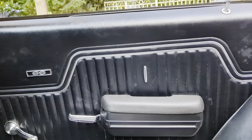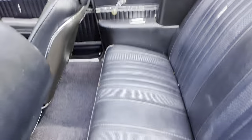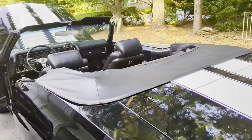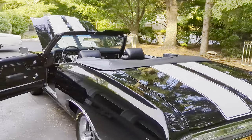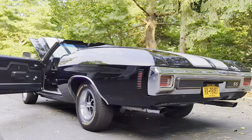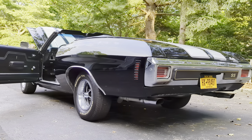Also has a rock crusher transmission. 10,000 miles on the rebuild. Car runs and drives beautifully.